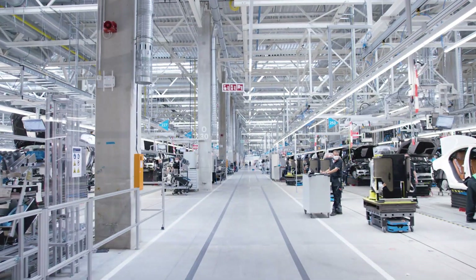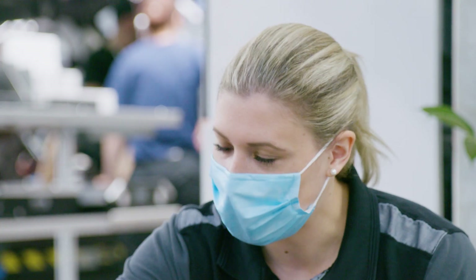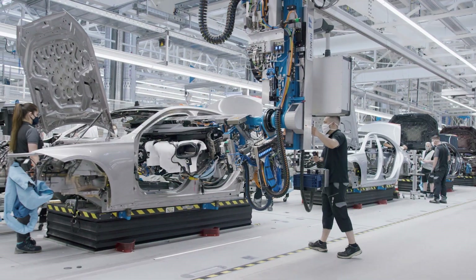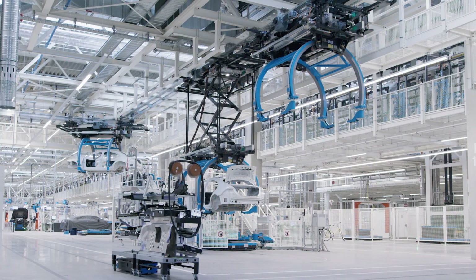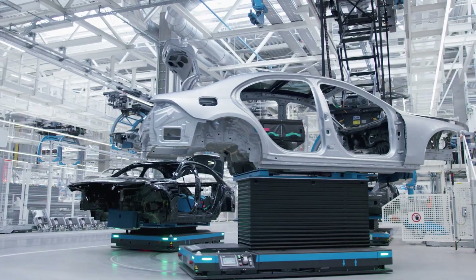All this is already reality in Factory 56 at Sindelfingen, Mercedes-Benz's most modern assembly hall in its global production network. Here, a diverse range of vehicles is produced fully flexible on the same line, adjusted to market demand.